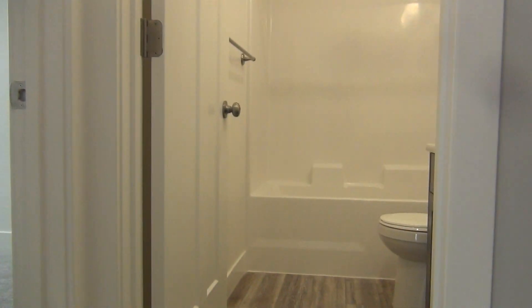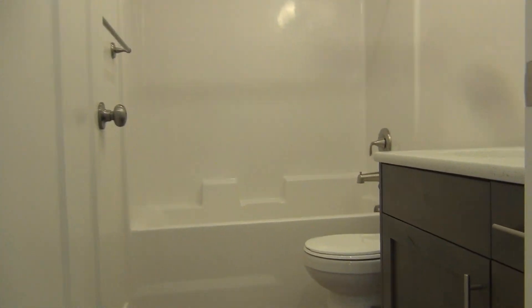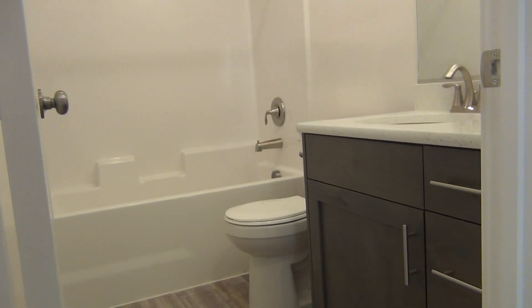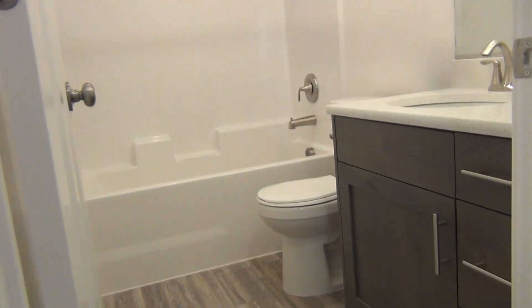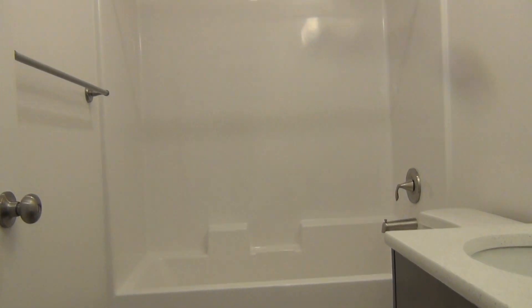Just across from this bedroom is the first bathroom of this home, featuring dark stained cabinets and solid surface countertops.